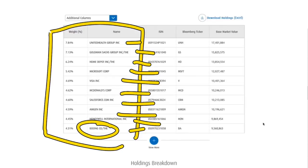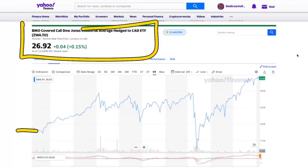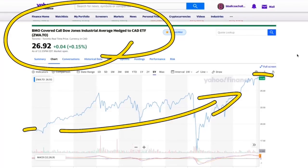I think Boeing is going to have a nice turnaround very soon. ZWA has had even bigger growth — this is why it's one of my favorites. You're getting a massive dividend and it's gone from roughly $19 per share up to $27 per share over a five-year period. It's not matching what the stock market does, but you're getting a massive dividend, still getting growth, doing better than inflation, and better than what interest alone would pay.